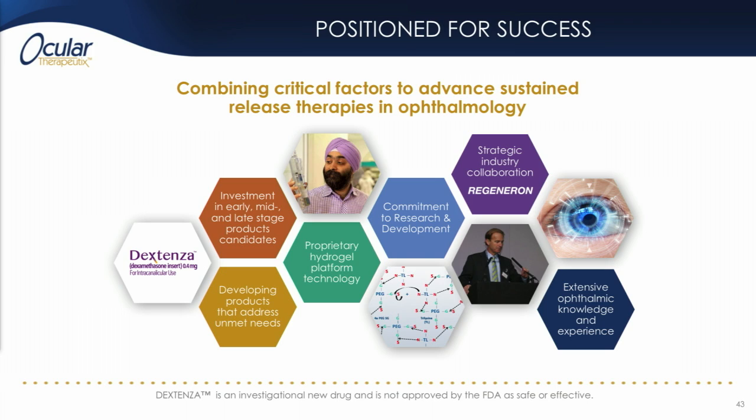The hard work is starting to pay off, as evidenced by our recently announced collaboration with Regeneron to develop a sustained release form of EYLEA, and if approved, the launch of Dextenza, our first sustained release drug product.